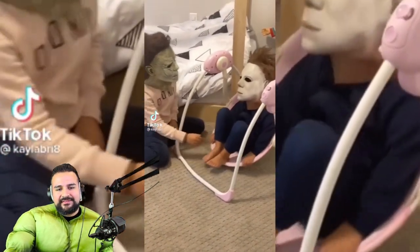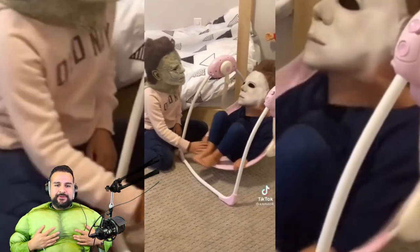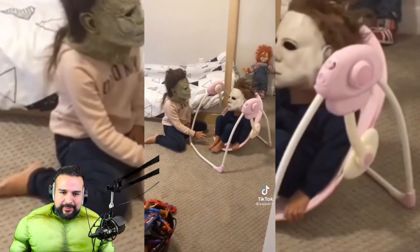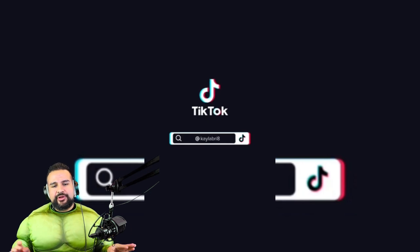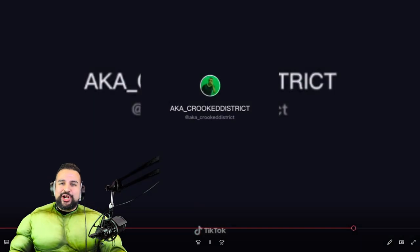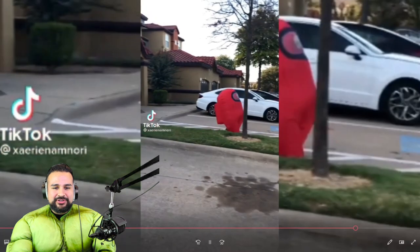Aw, now this is a wholesome video right here — two killers when they were babies. See, this is before they killed anybody. I've always wanted to learn that dance, honestly — I won't lie to you.